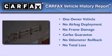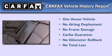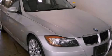This BMW has had only one owner, and it qualifies for the Carfax buyback guarantee. Call or visit us right now and arrange your test drive today.